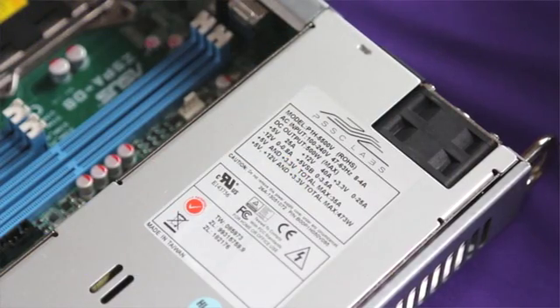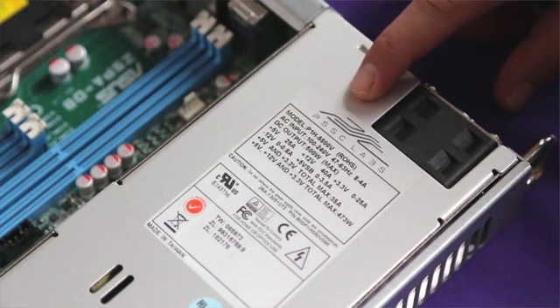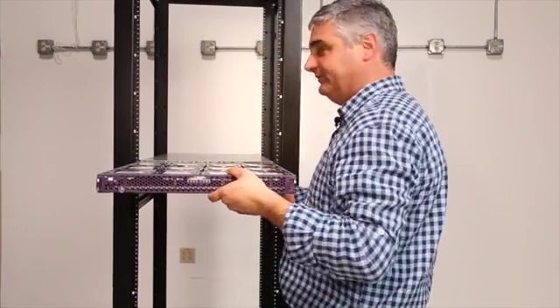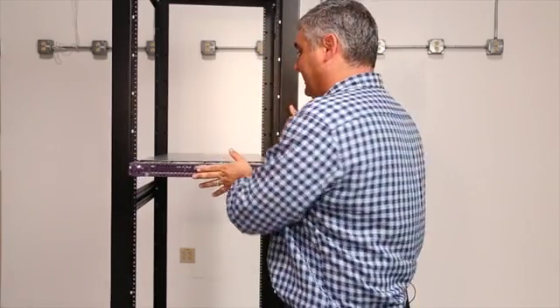This is nearly 50% more throughput performance than everybody else's big data server. The Cloudoop 12000 draws less than 250 watts at full load — that's about 5 watts per terabyte. Now I want to show you how easy it is to remove or install the Cloudoop 12000 from its mounting frame. It simply slides right out and slides right back in.